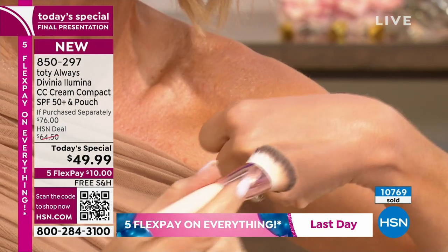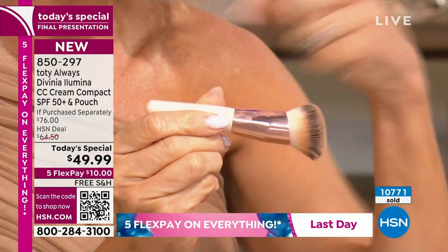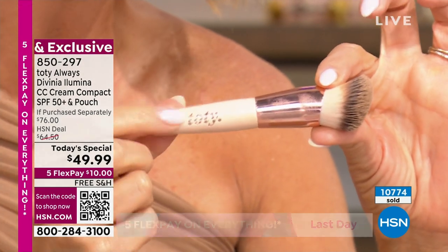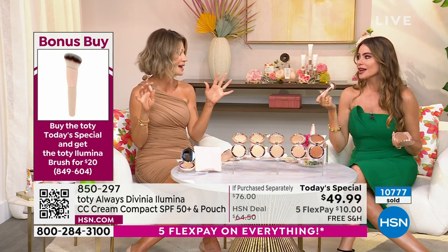It's a beautiful cream finish. There are 150 brushes left, so you can get this for $20 — it's normally $28 when you buy our Today Special. Over 10,000, almost 800 of our Today Specials have been ordered. This is your final chance to go ahead and pick it up.